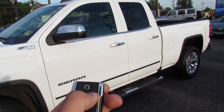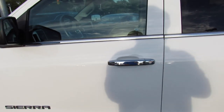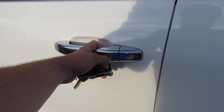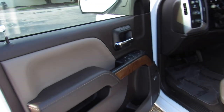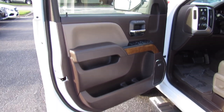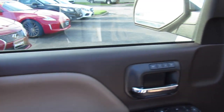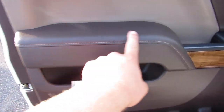Stepping inside, this one has the cashmere and cocoa leather interior, which looks fantastic. You have the beige leather on the seats and then brown accenting on the doors, as well as stitching throughout.